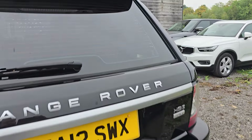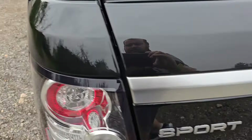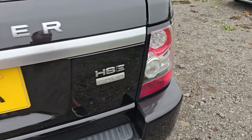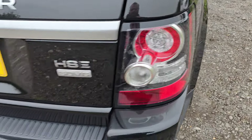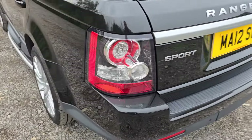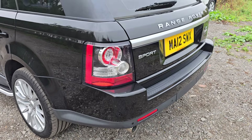It does have a reversing camera as well as front and rear parking sensors. Both the rear lights are crystal clear with no moisture in them — it's quite common for them to crack and let moisture in if they take even the smallest of knocks, but these ones are perfect.